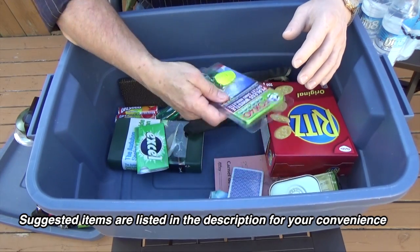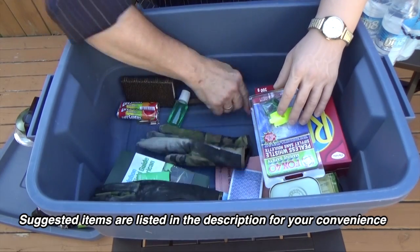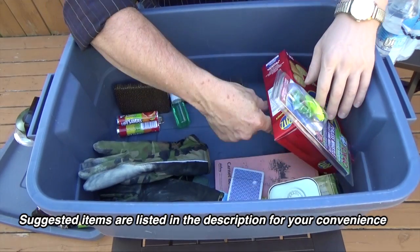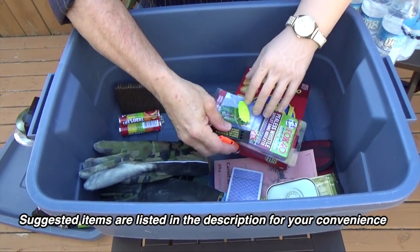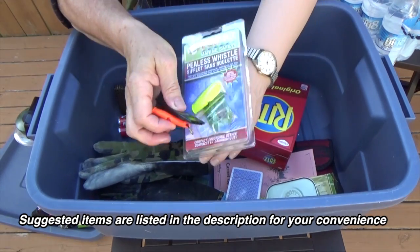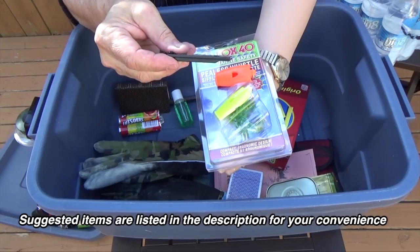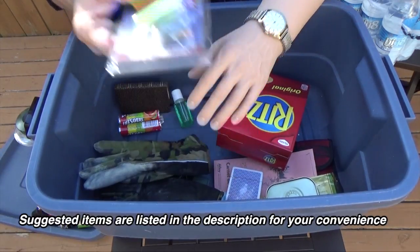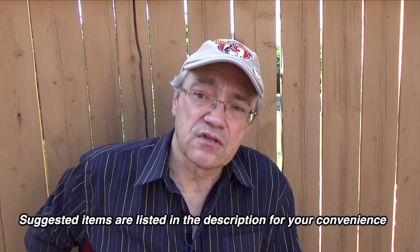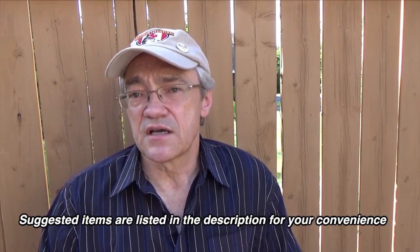I mentioned whistles earlier. Whistles come in a variety of types, but they make some that are really flat so they're easy to carry. I carry a whistle in my belt pouch and it's there in case I ever need it.